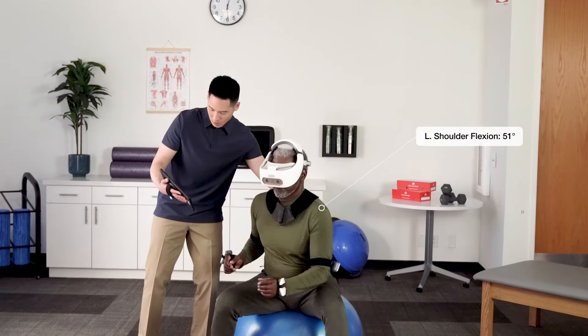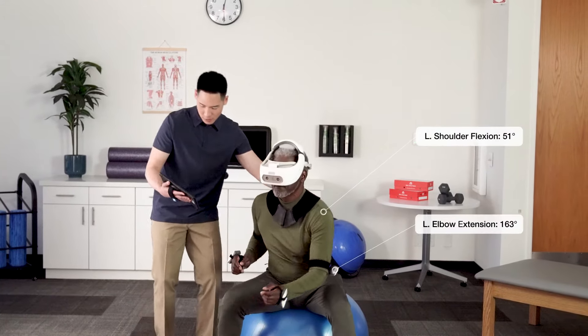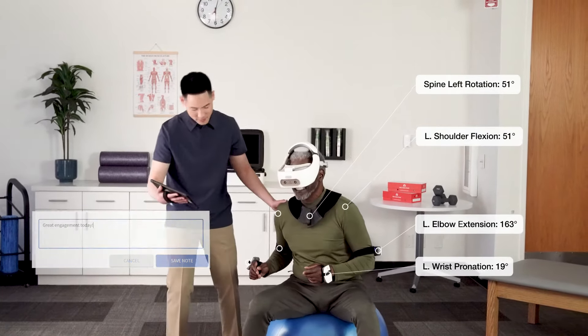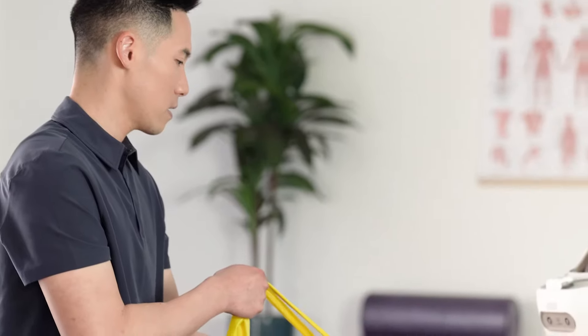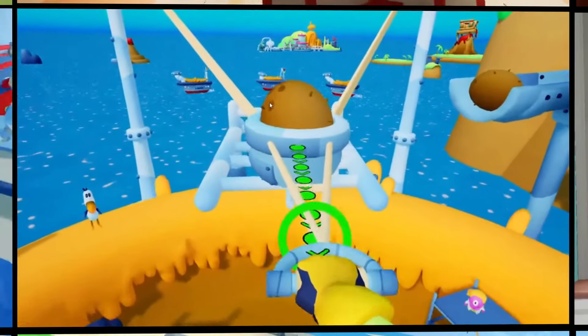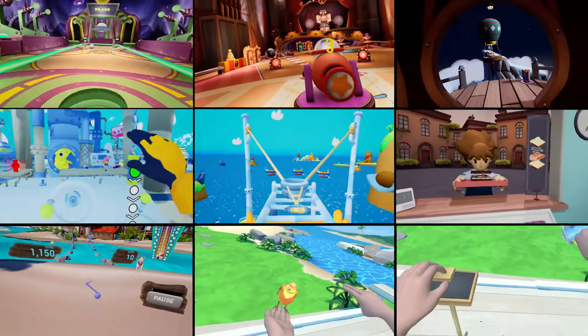Objective progress measures support care planning and documentation designed to facilitate clinical reasoning and provide motivation for the patient. Supported by Penumbra's clinical specialist experience in therapeutic practice, Real Y-Series is harnessing the power of immersive therapeutics to help patient needs and maximize their rehabilitation journey.